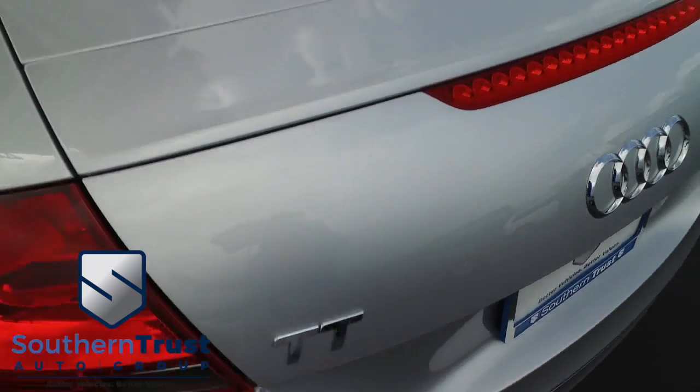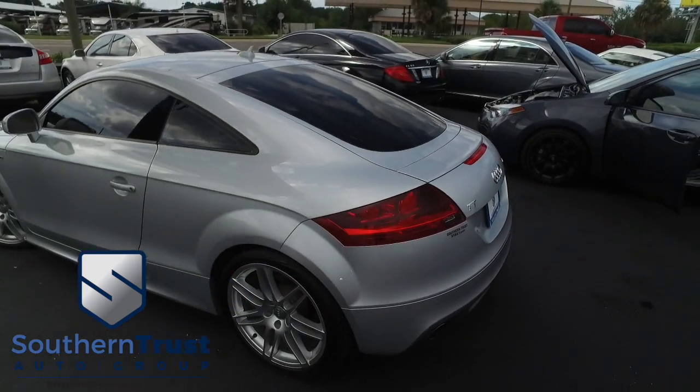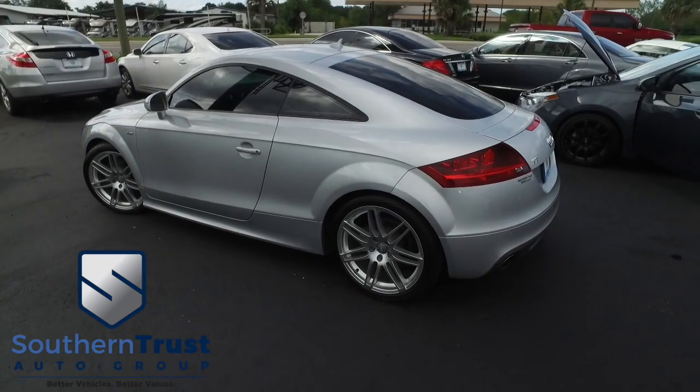That TT — boy, action and satisfaction. Do not wait, do not hesitate, do not procrastinate. This beautiful Audi will not last long. Call us now.